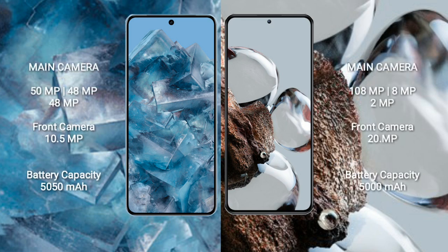Google Pixel 8 Pro has a rear triple camera setup: 50MP, 48MP, 48MP, and a front camera of 10.5MP. Xiaomi 12T has a rear triple camera setup: 108MP, 8MP, 2MP, and a front camera of 20MP.